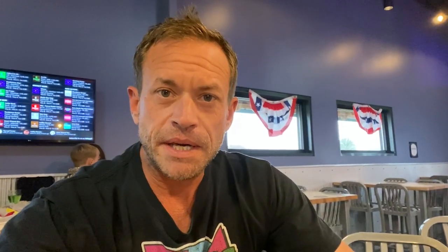My next and final beer is the PBA — it's a peanut butter amber. I've never heard of such a thing. Let's try it. It tastes like a peanut butter and jelly sandwich. This thing is great.